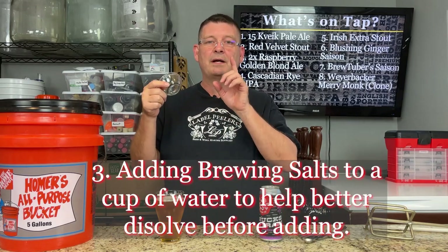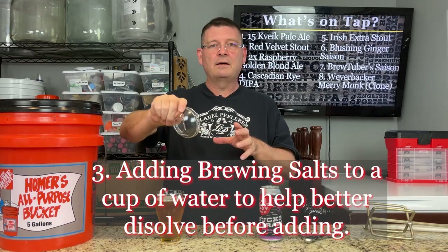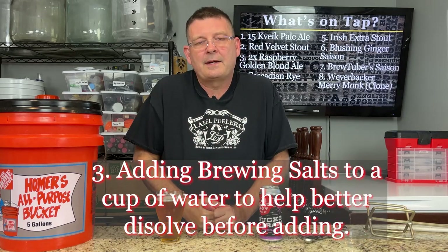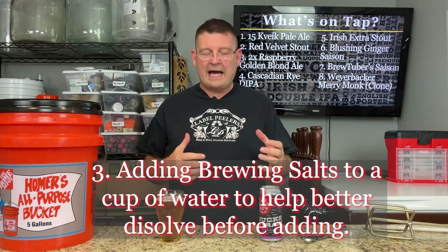Number three: adding brewing salts by using a cup of water to let them dissolve. I normally dump them straight in at about 150°F, which sometimes gets a little heat on the hand. But the suggestion is to add them to a cup, stir them up until dissolved as much as possible, then dump them in. It's much easier. I meant to try it last time I did a brew and totally forgot.